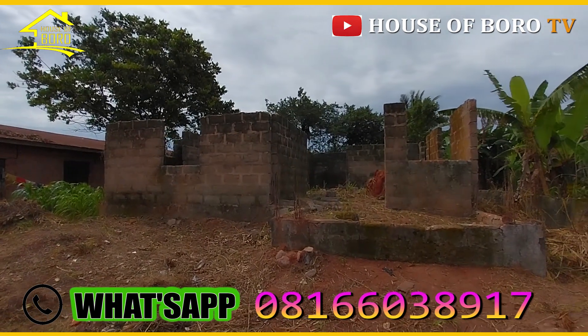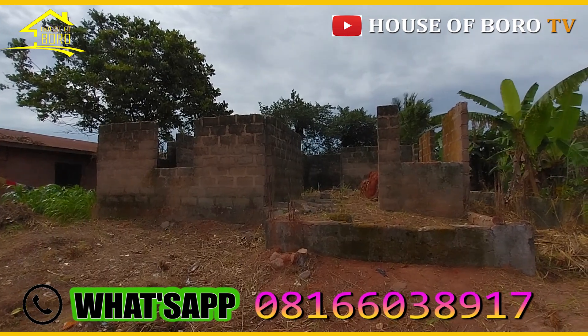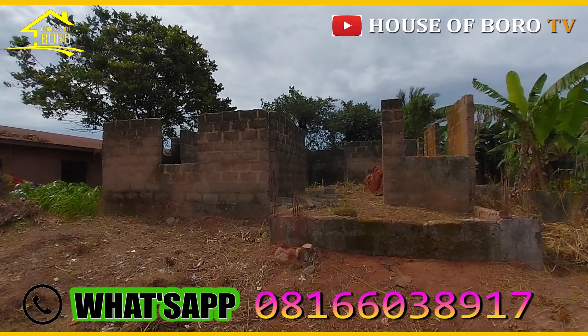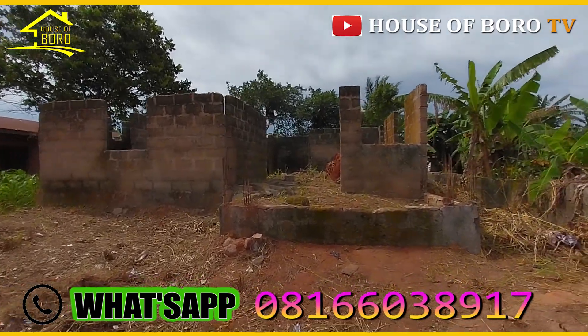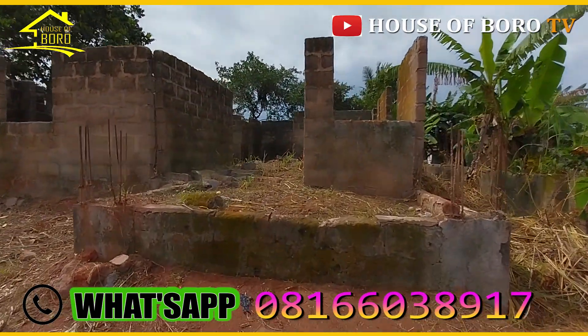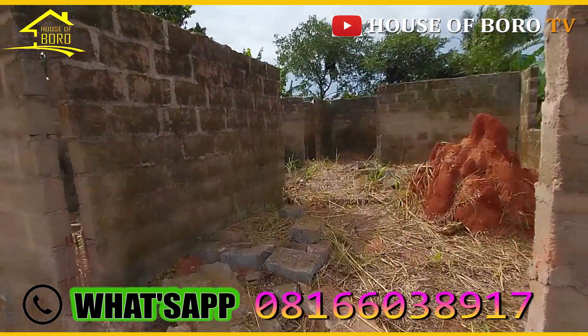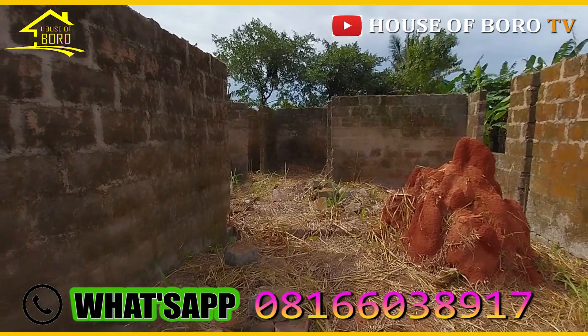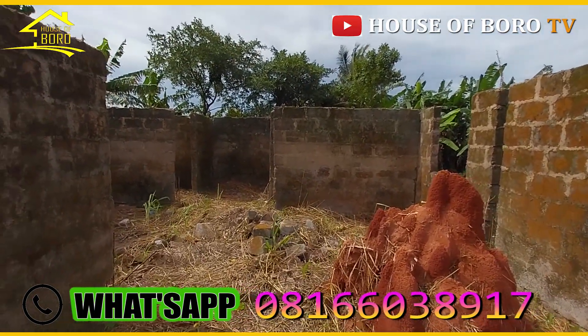You have a three-apartment house, which is three bedrooms in front and two self-contained at the back. The self-contained are both room-and-parlor self-contained. Right now, this first apartment is having just one master's bedroom — that is what we have here.